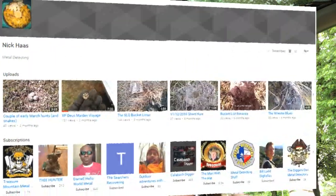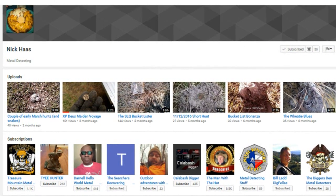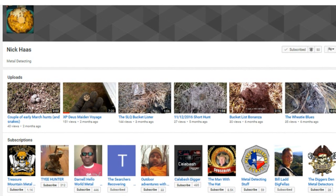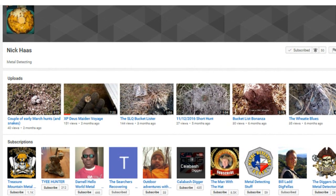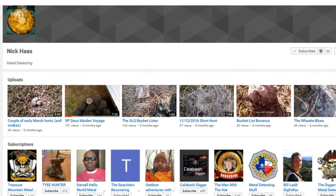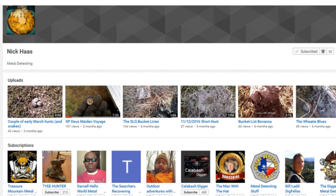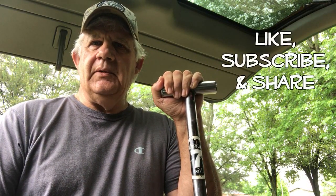I want to do a shout out to Nick Haas — he's got a relatively new channel, always comments on my channel and I appreciate that. You can see his channel there on your screen. It's an interesting channel to follow because he has just purchased a new XP Deus, and if you're interested in that detector you'll be able to see his progress and decide if it's a detector you might want to purchase yourself. Check him out: Nick Haas — like, subscribe, and share. Be sure and tell him that Seven sent you.